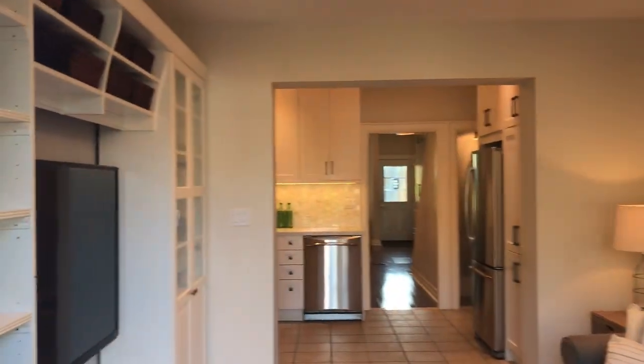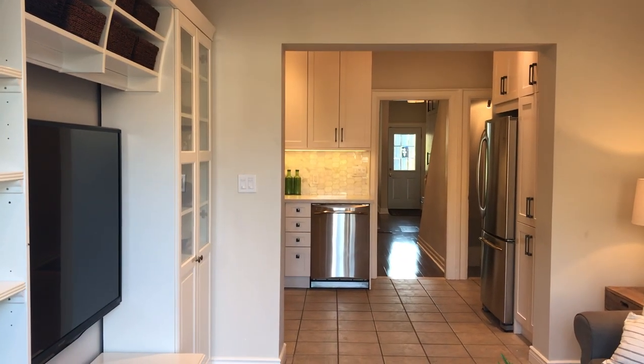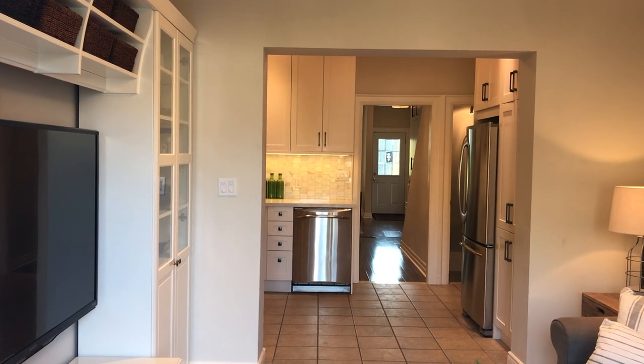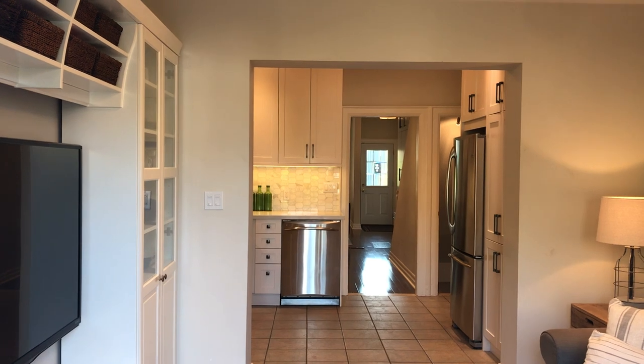The exterior of 669 Beresford Avenue. Check out our website lovelytorontohomes.com for the floor plans, more details about the house, tons of pictures and all kinds of good stuff. Thanks for watching!